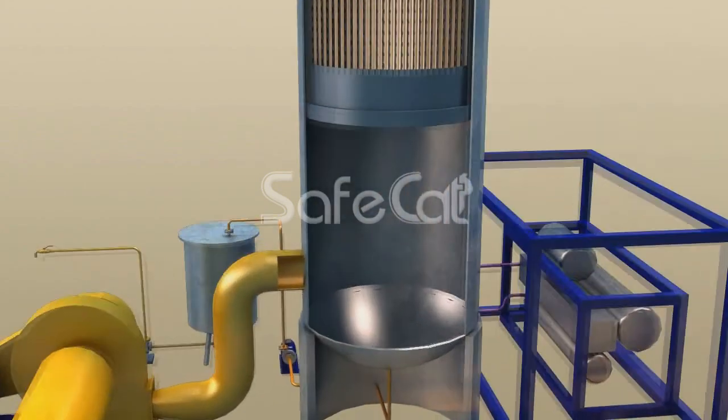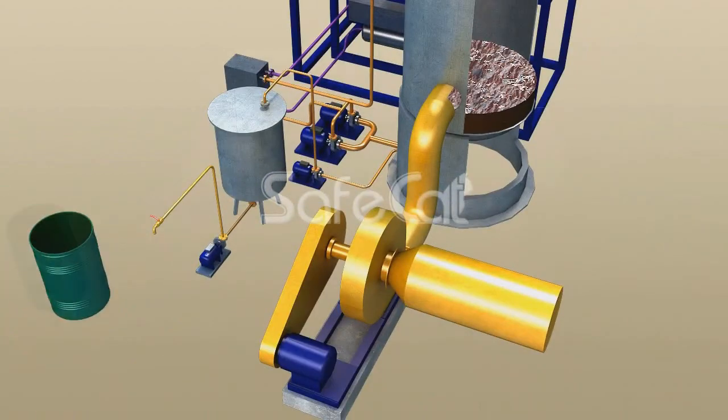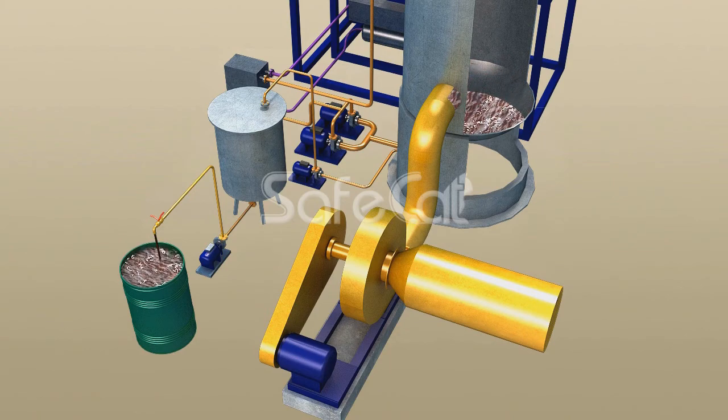The entering flow is fractionated. The liquid fraction is accumulated in the tank, while the chilled gas is directed to catalytic oxidation where it is converted to harmless substances: carbon dioxide and water.